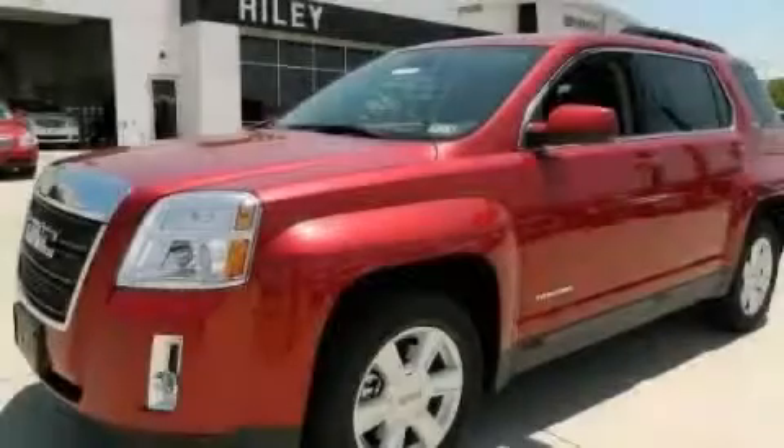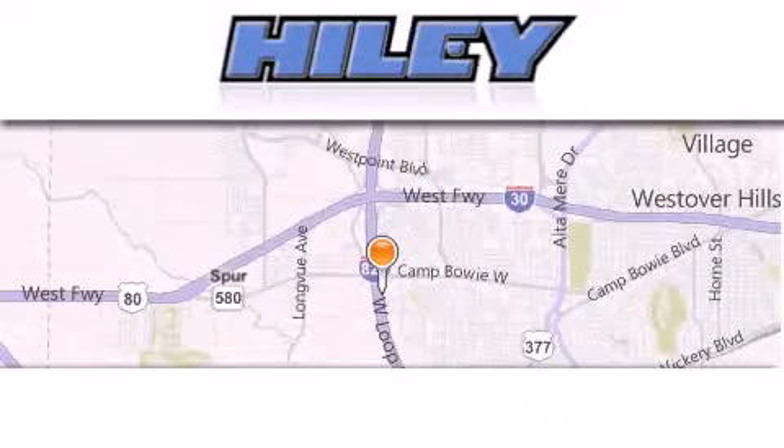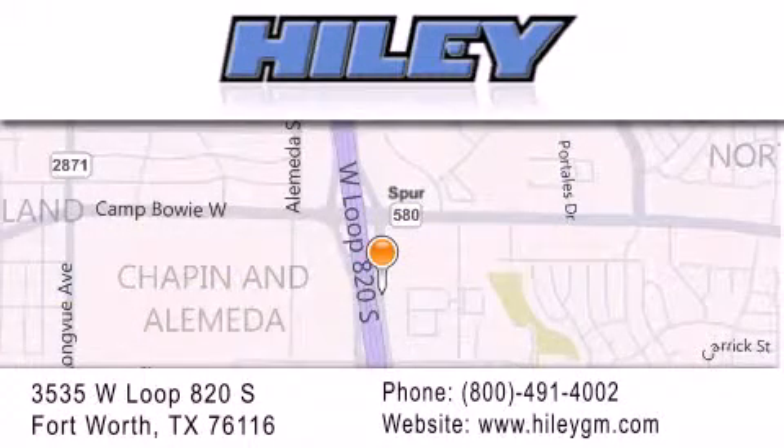Contact us today to arrange your test drive. Higley Buick GMC is located at 3535 West Loop 820 South in Fort Worth. Our goal is to exceed all of your expectations to ensure that you'll return for future visits.